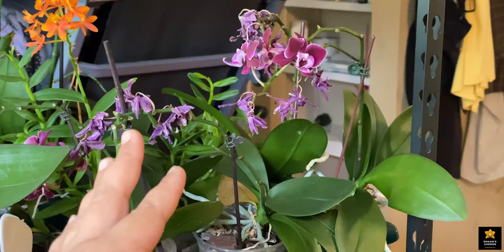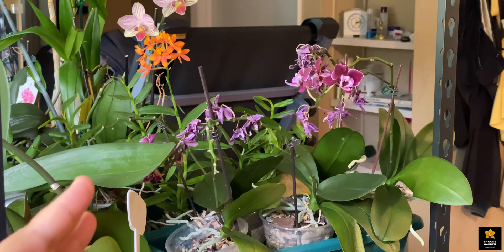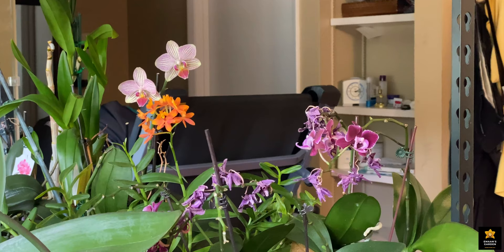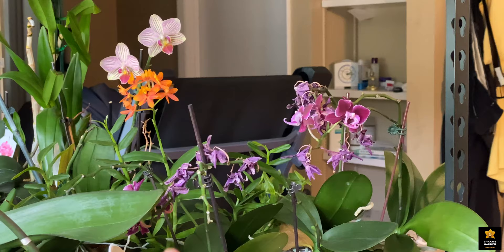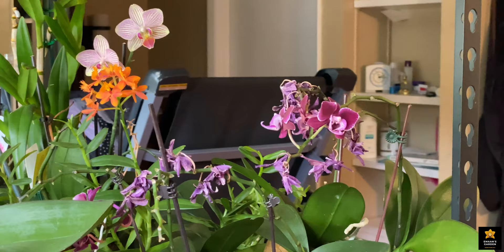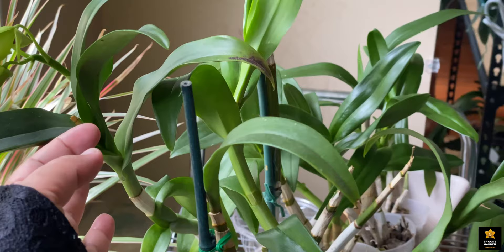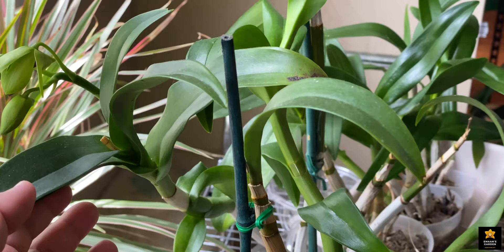Here are my mini orchids. Usually this orchid lasts eight months from when it starts blooming until the end, but this time it's not lasting as long. I had a problem and sprayed insecticide, which is why the flowers faded early — about three months before they normally would.